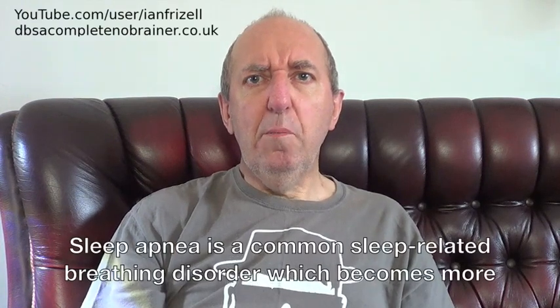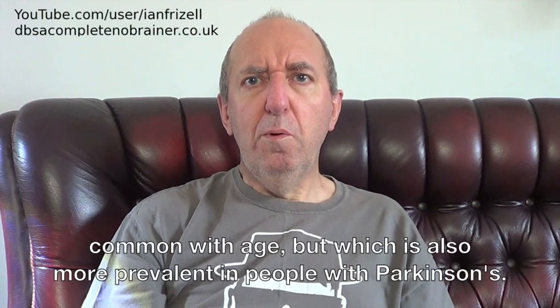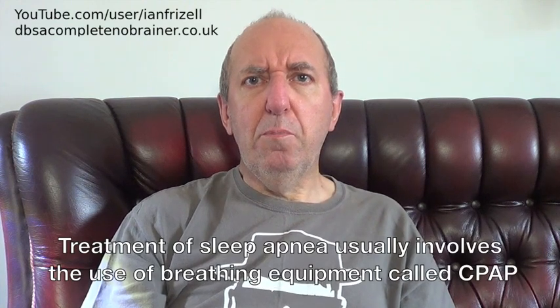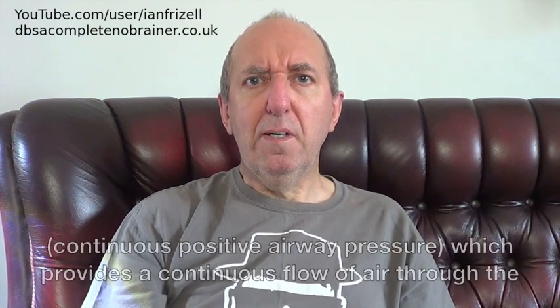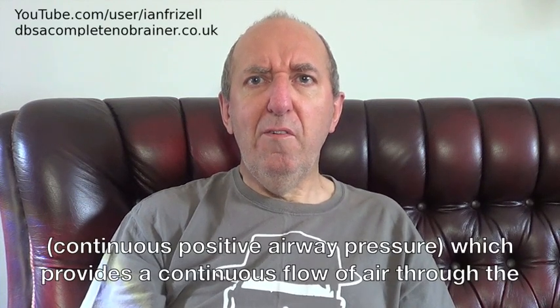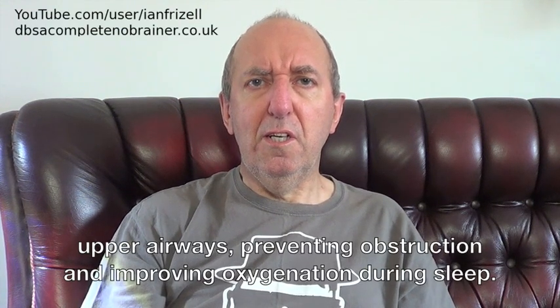Sleep apnea is a common sleep-related breathing disorder which becomes more common with age, but which is also more prevalent in people with Parkinson's. Treatment of sleep apnea usually involves the use of breathing equipment called CPAP — continuous positive airway pressure — which provides a continuous flow of air through the upper airways, preventing obstruction and improving oxygenation during sleep.